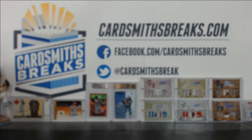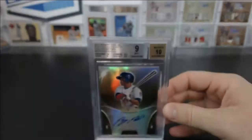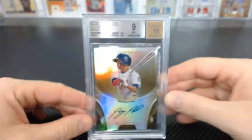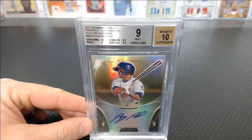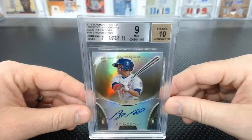Now it starts to get serious. Eric B — this is a gold Buxton from Sterling, got another solid 9. Corners had 8.5. You got 10 centering, 9 edges, 9.5 surface, but corners of 8.5, sorry. But I did get a 10 auto. So that was a gold numbered 16 of 50 for Eric B.